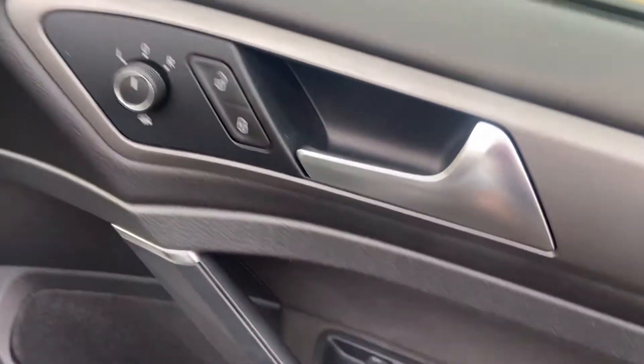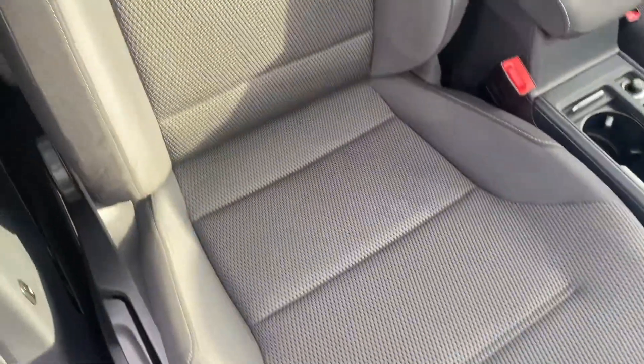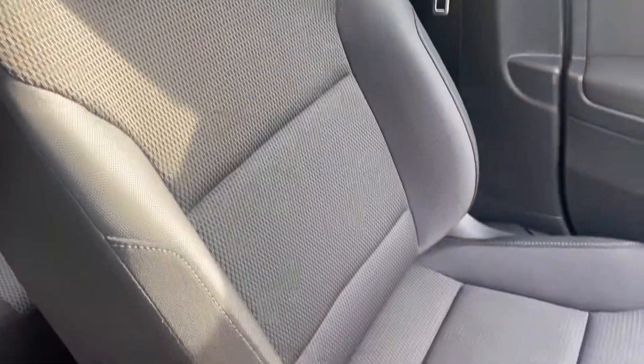As we move into the front, you can see all the controls for your windows and mirrors, and then the driver's seat and the passenger seat — same as the back, really well looked after.